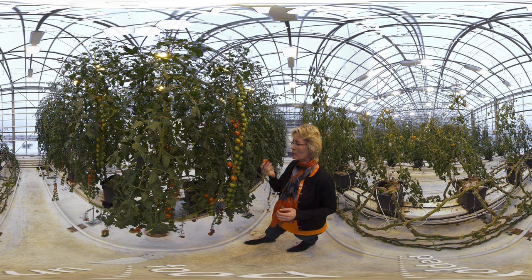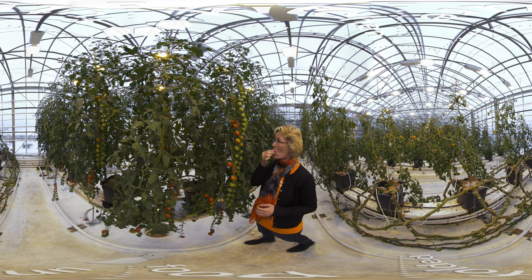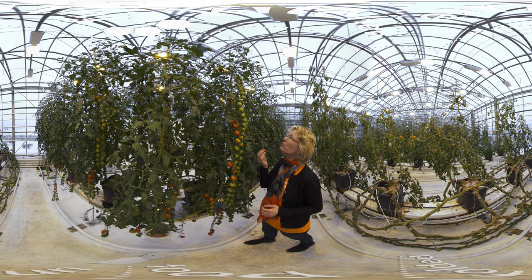You might be wondering whether the tomatoes grown in greenhouses are as nutritious as the ones grown outdoors, and there is almost no difference between them.